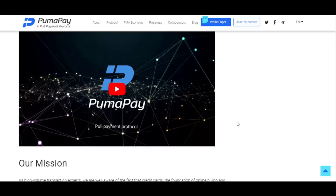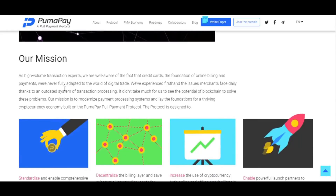There is a video here — I recommend watching it, as you will learn a lot. PumaPay's mission is high-volume transaction expertise. PumaPay are well aware that credit cards, the foundation of online billing and payments, were never fully adapted to the world of digital trade. They have experienced first-hand the issues merchants face daily due to an outdated transaction processing system. PumaPay's mission is to modernize the payment processing system and lay the foundation for a thriving cryptocurrency economy built on the PumaPay full payment protocol.